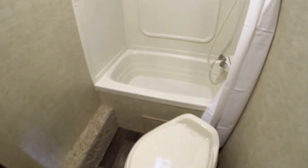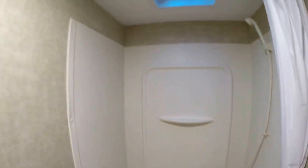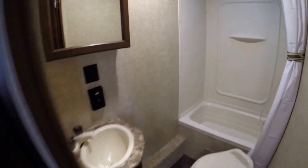Then we've got our toilet, our tub for the kids, shower for the adults, our medicine cabinet, and our sink right here.